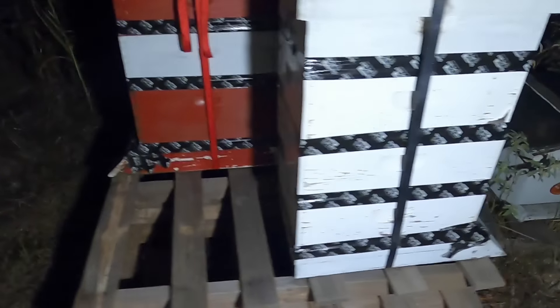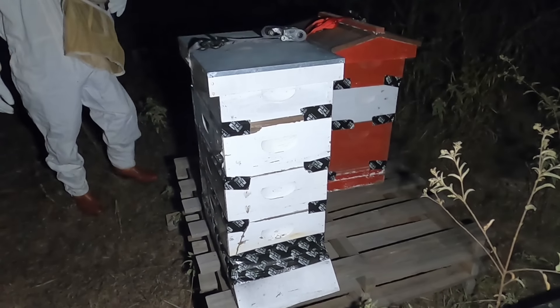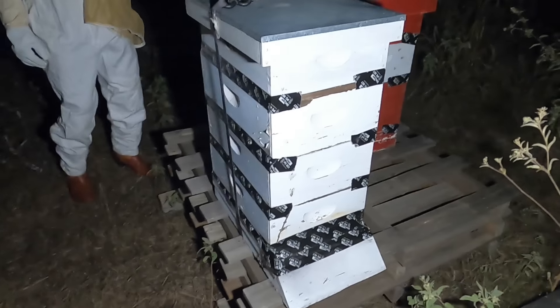We got both beehives loaded up, all the bees closed in there, and really hardly lost any bees. We safely brought them back here to the Quinstead and got them set up in our temporary apiary spot — honestly just a few pallets stacked up on each other, but it'll do the job. This time I didn't immediately let them out the next morning — I really wanted these guys to stick around. So I let them sit inside those bee boxes for two or three days before letting them out.